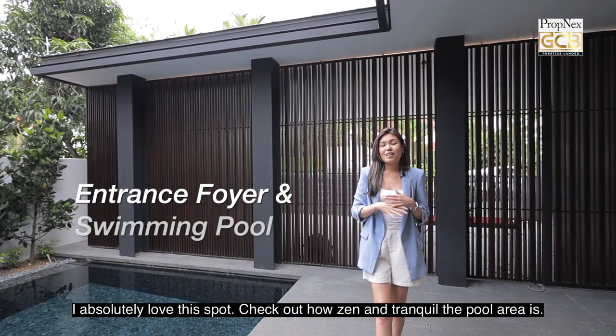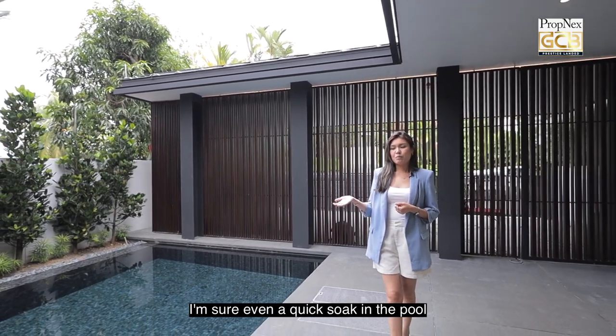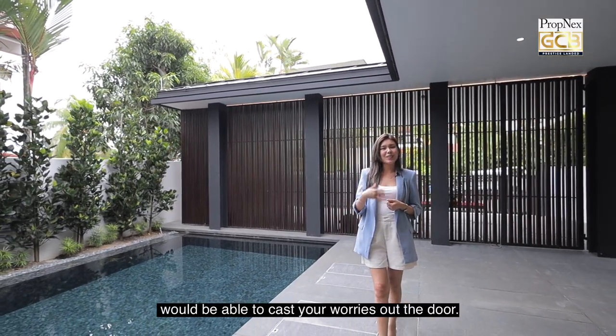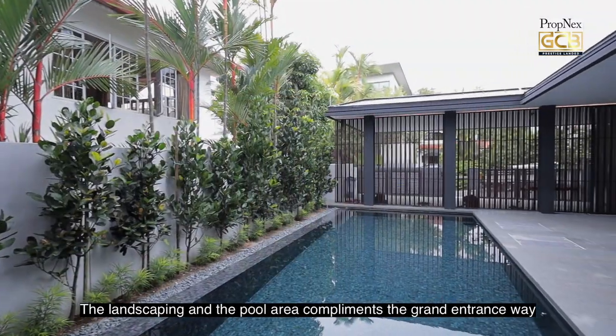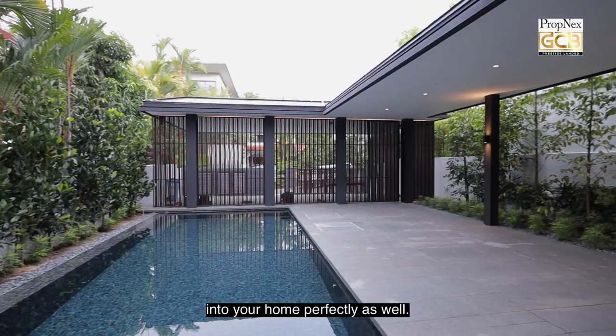I absolutely love this spot. Check out how zen and tranquil the pool area is — I'm sure even a quick soak would cast your worries out the door. The landscaping and the pool area complement the grand entrance way into your home perfectly as well.